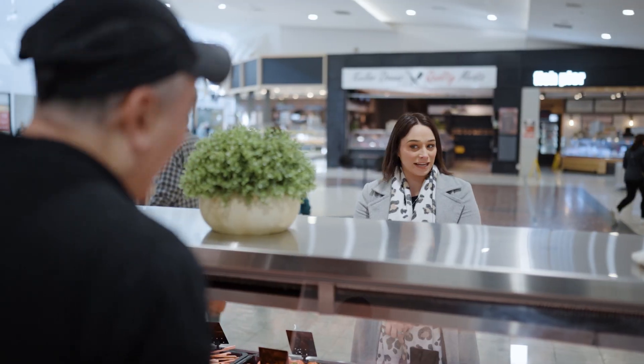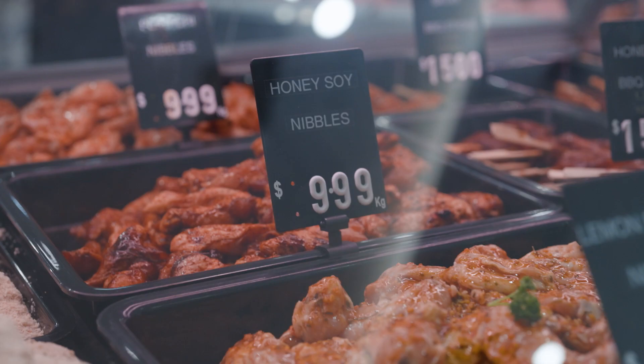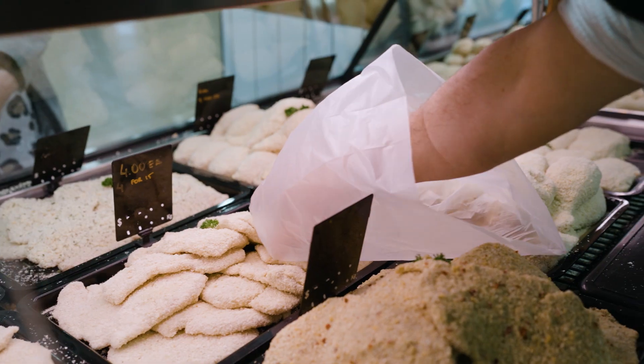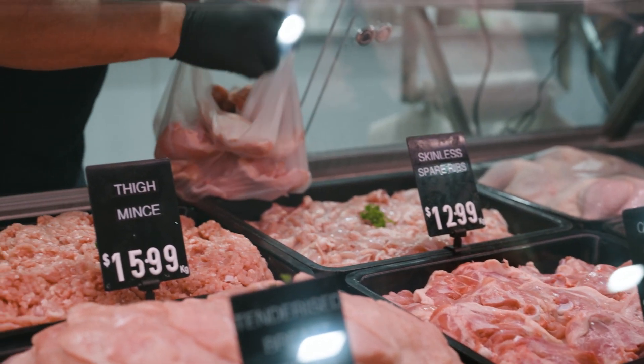Here at Impeccable Poultry we're an approved halal stockist. We have a wide range of halal meat, including our burgers, our schnitzels, and obviously our fresh products.